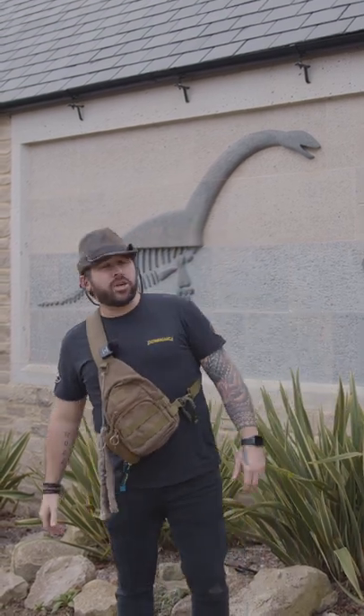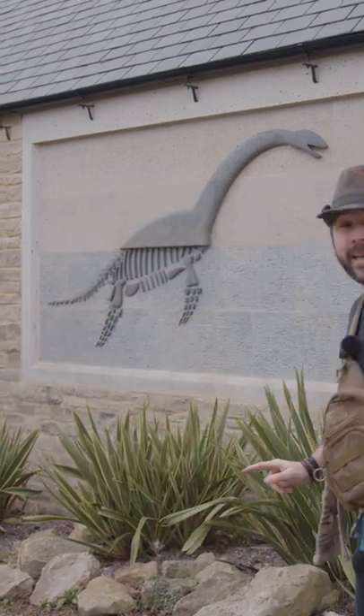Hey Dino fans, how you doing? We're here down in Kimmeridge. Kimmeridge is well known for this place, the Etches collection, and we're actually going to go inside and check out the not dinosaurs.